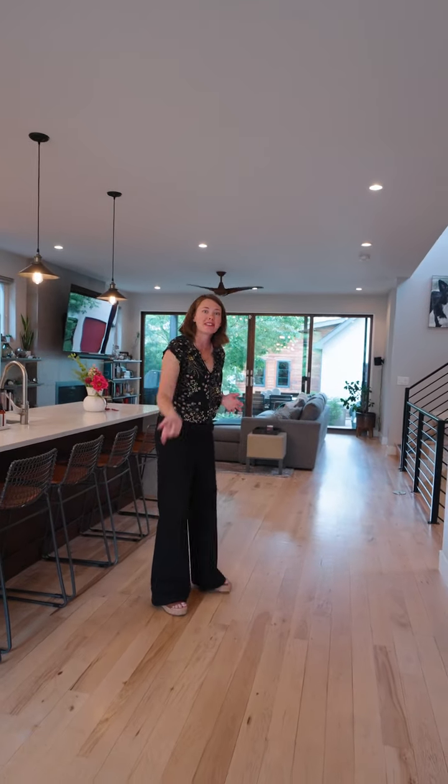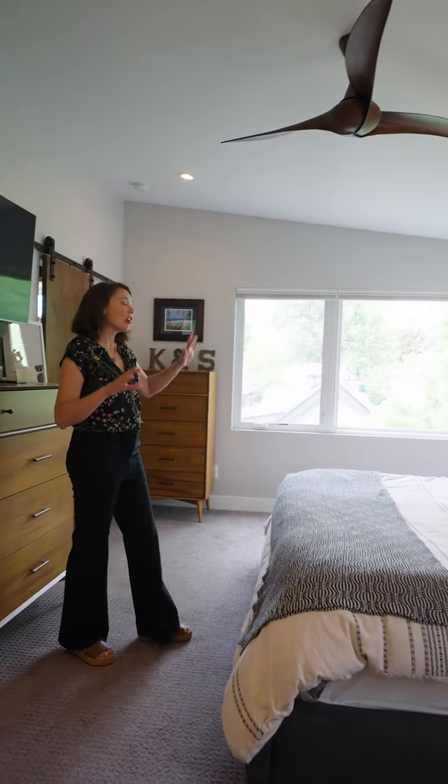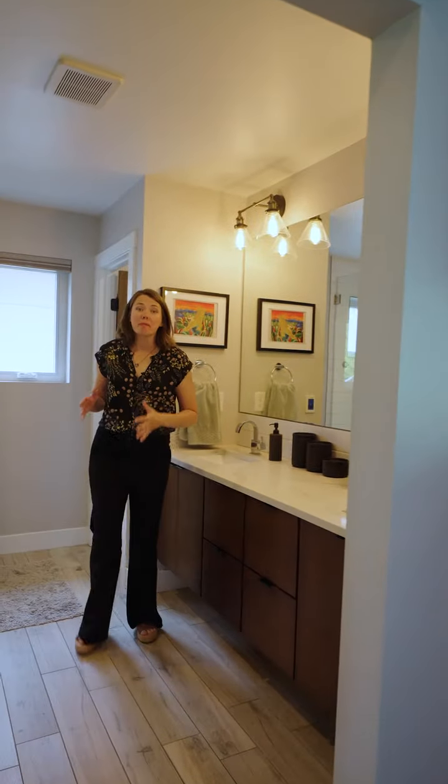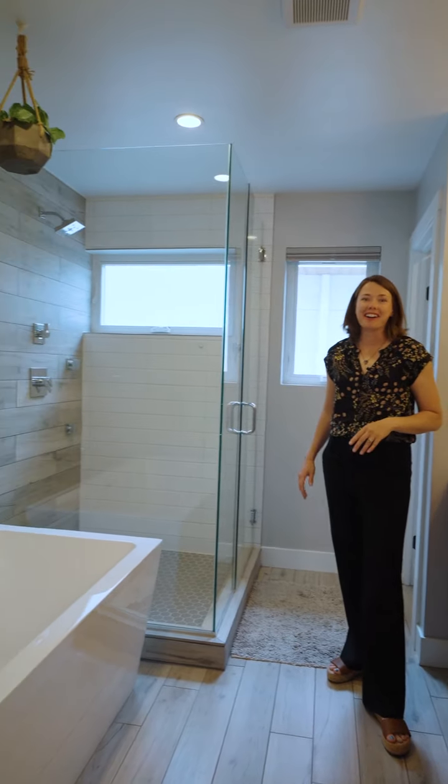I want to show you upstairs. The primary suite has vaulted ceilings and large windows overlooking the trees outside, and the bathroom in the primary suite has heated floors and a large soaking tub. It feels like a spa in here.